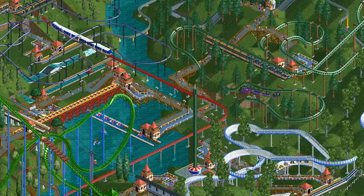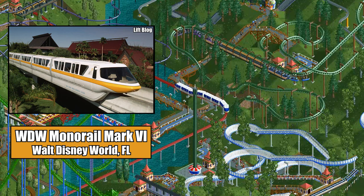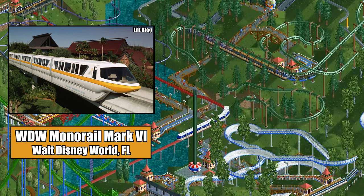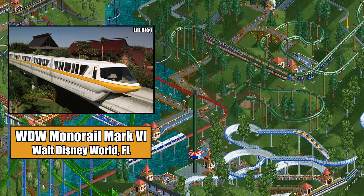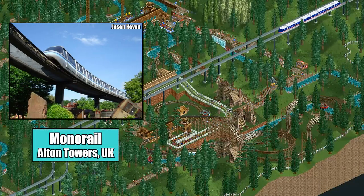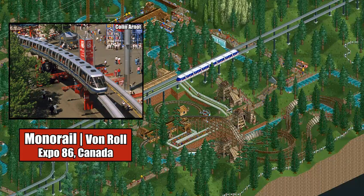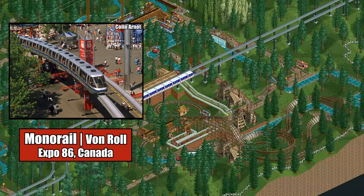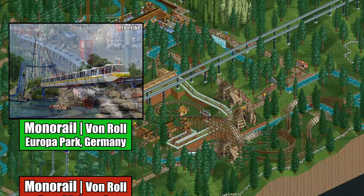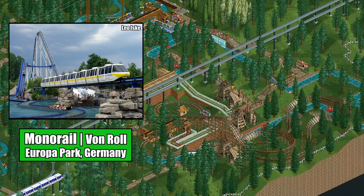Growing up, I always thought that the large monorail cars were based off of the Walt Disney World monorail cars, specifically the Mark 6 trains introduced in the late 80s and early 90s. But there's a good chance that their design was based on the monorail at Alton Towers in the UK. Originally built for Vancouver, Canada's Expo 86 by the Swiss manufacturer Von Roll, it moved to the UK after the fair in 1987. Von Roll also constructed a monorail at Germany's Europa Park in 1996.